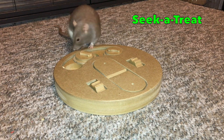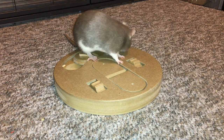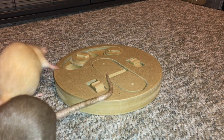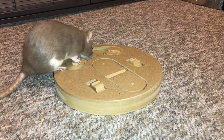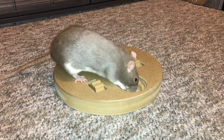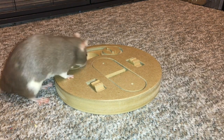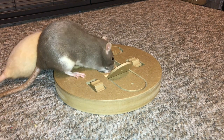Number five on the list is the Ethical Pets Seek and Treat toy. This is a dog puzzle toy and you have two main options here. The first are some cups — you put treats in and there are some sliding pieces that go over them, so your rat will have to slide the pieces around to get to the treats. The other option are two little doors; your rat is supposed to roll back the switch next to the doors. Some of my rats have really enjoyed this, but they may also figure out that they can just pick up the doors from the cracks around them.